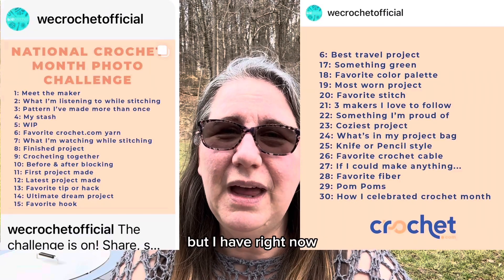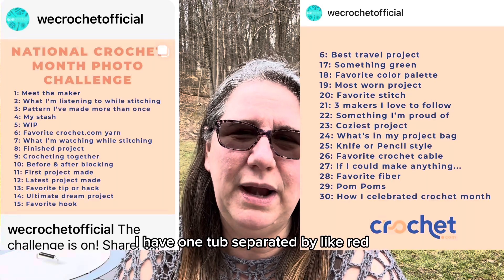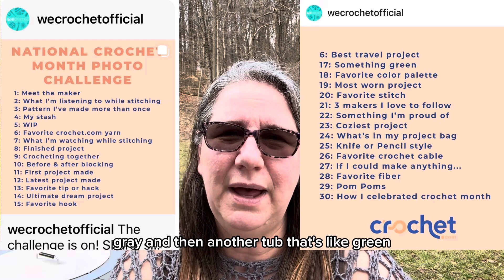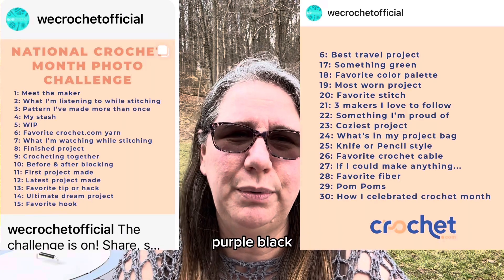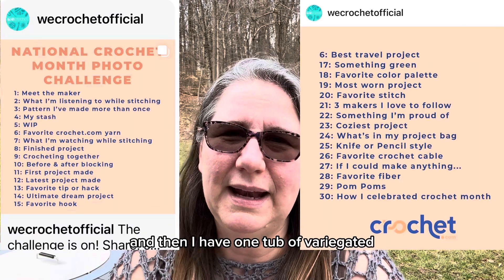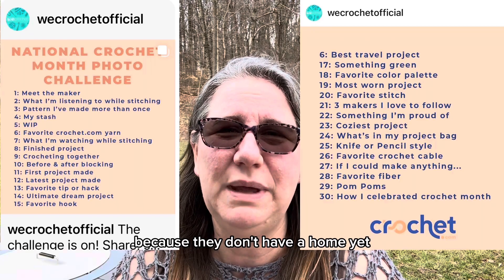But right now they're in tubs. I have three tubs. I have one tub separated by like red, orange, yellow, gray, and then another tub that's like green, purple, black, white I think is in that one. And then I have one tub of variegated. And then I just kind of have my thread yarn out because they don't have a home yet.